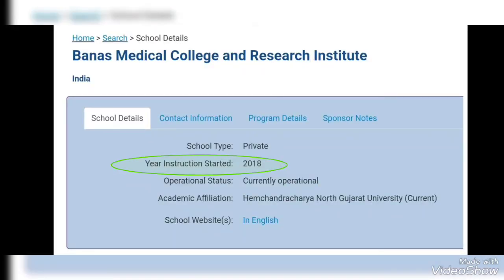As an example, we will go to the website of the World Directory of Medical Schools. After clicking on the search tab, I opened the details of a medical school in Gujarat. This medical school was established in 2018. Currently, the first batch — the MBBS batch of 2018 — should be doing MBBS right now in 2023.